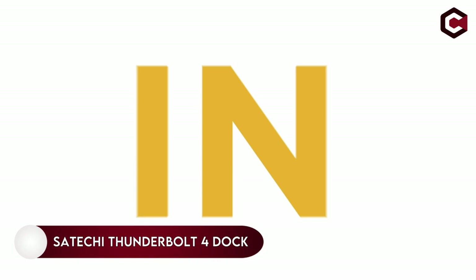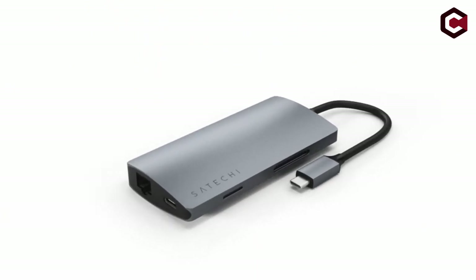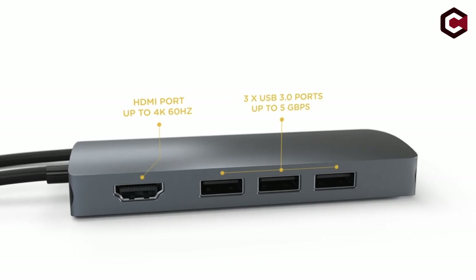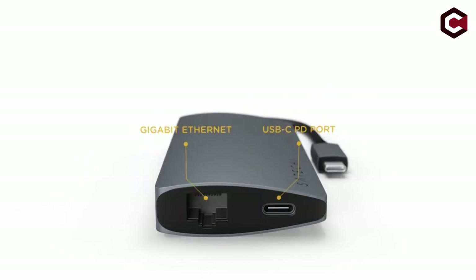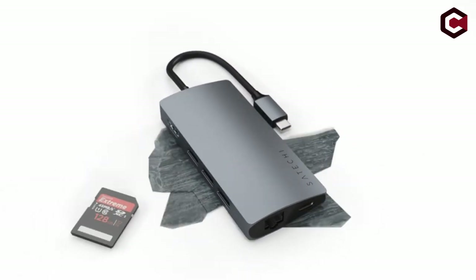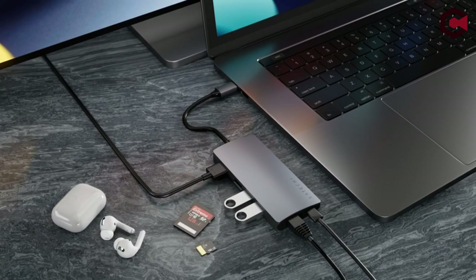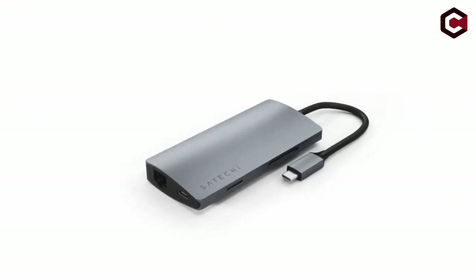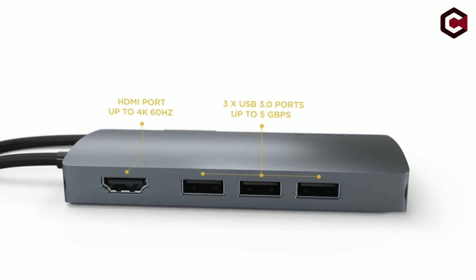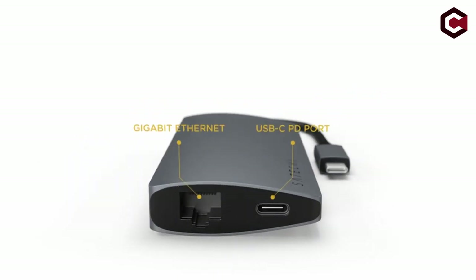On number 7: the Satechi Thunderbolt 4 Dock. MacBooks are fantastic, but they are not designed with a plethora of connectors. If you wish to use many devices, you will need more ports than the laptop has. This docking station, developed for MacBook Pros, includes 3 USB-C Thunderbolt 4 ports up to 40GB per second, 3 USB-A 3.2 ports up to 10GB per second, 1 USB-A 2.0 port, a Gigabit Ethernet port, a UHS-II SD card reader, a 3.5mm headphone/microphone port, and a Kensington lock port. The sheer quantity of ports will allow you to turn your MacBook into a respectable workstation, despite its $299 price tag.